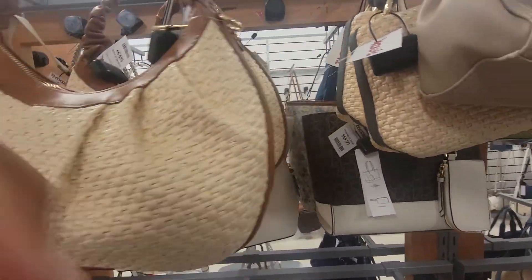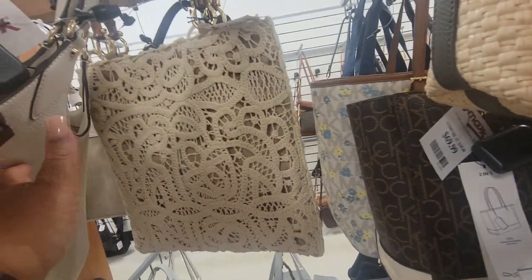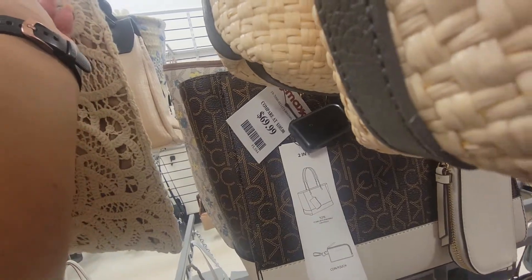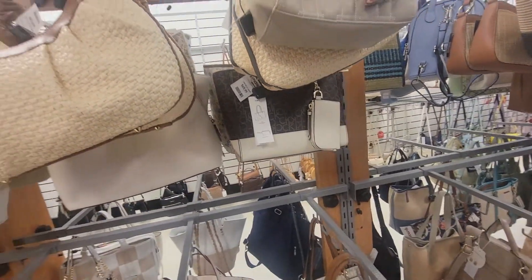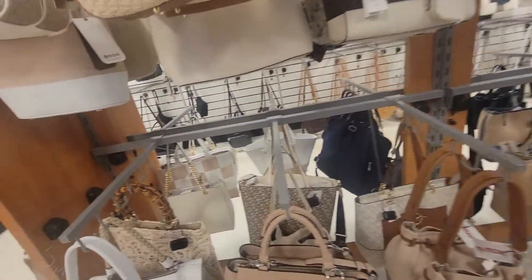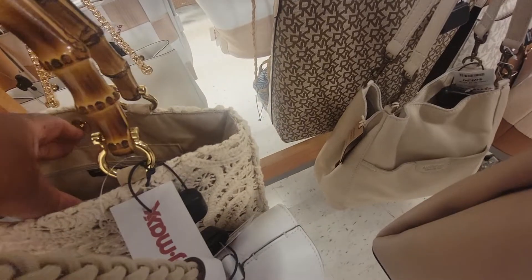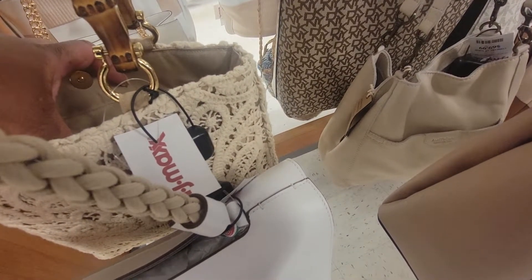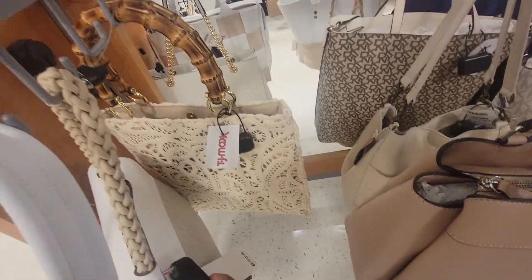They've got some nice bags today. Who is this? This is $129 for this crochet bag. I don't know who it's by, and I can't pull it. Oh, here's another one. Let's see if we can see who it's by. Maybe... Katarina. Looks like that. That's cute.